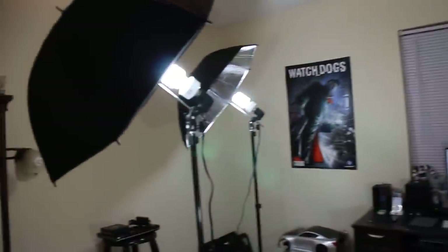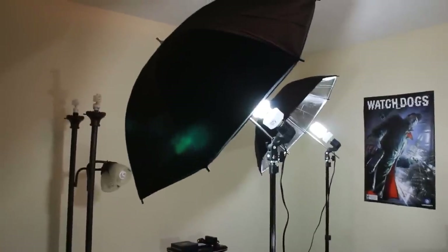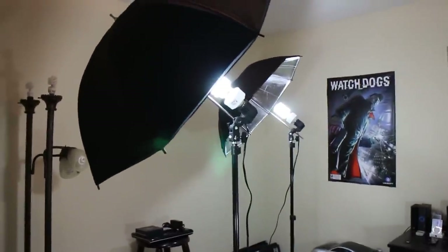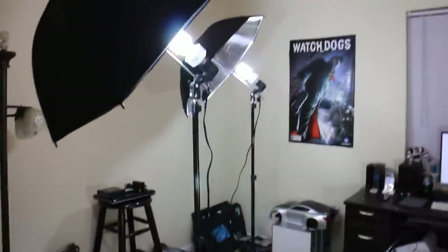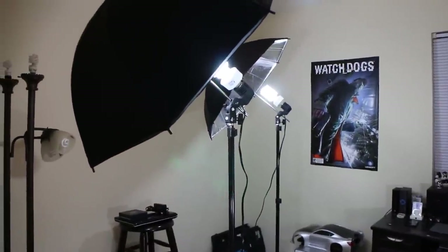The first thing you'll notice is my lighting setup. I just got these actually today, so I'm gonna get a chance to play around with them. These are Cowboy Studio lights, which are not the most sturdy, but they're just gonna be here in my studio.